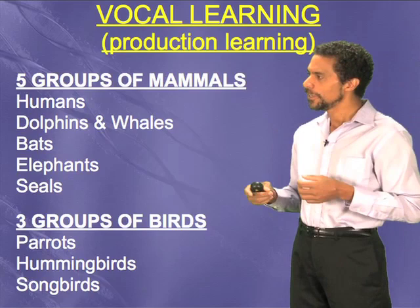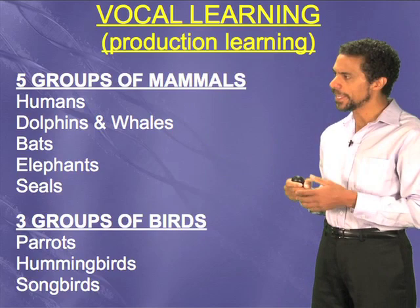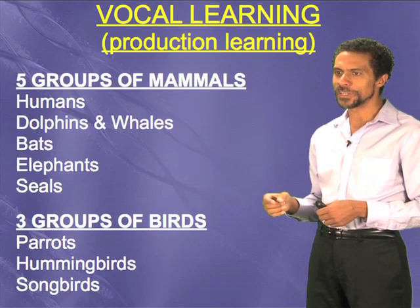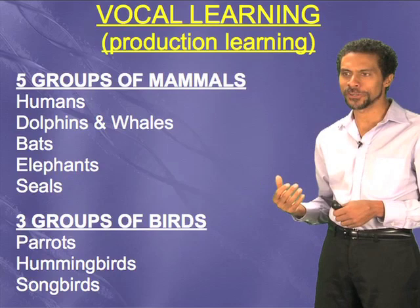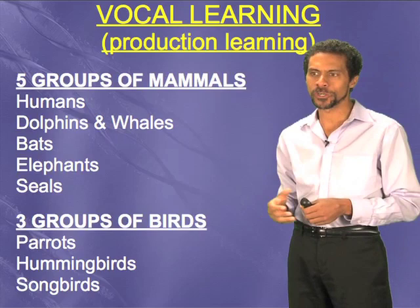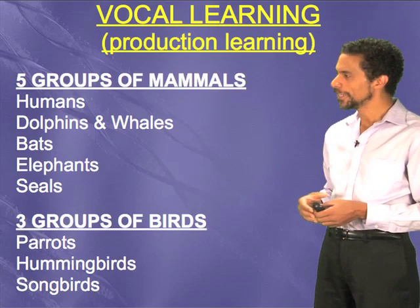Five groups of mammals are known to have this. Us humans — and in us humans that gives us the ability to imitate speech, what I'm doing now. Dolphins and whales also have it. Bats. And recently it was shown elephants, elephants imitating truck sounds along the road in a zoo in Asia. I recently heard about an elephant who puts his trunk in his mouth and moves up and down his lips, producing some words in Korean — like 'move back,' 'move forward' — but I couldn't understand because I don't speak Korean. And then also in seals.